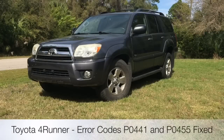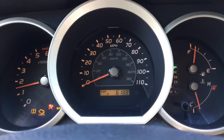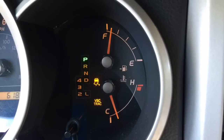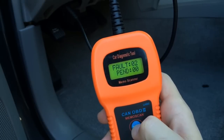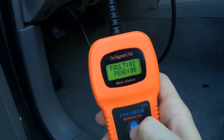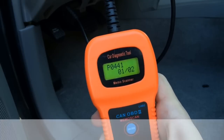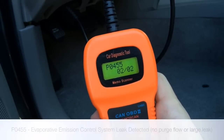How to fix error codes P0441 and P0455. Today I've got check engine light, VSC track and sleep indicator lights came on the dashboard. I have scanned the engine with the diagnostic tool and got the following error codes P0441 and P0455. See the description of the codes below.